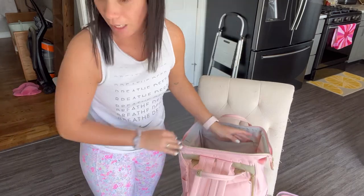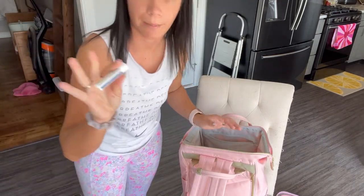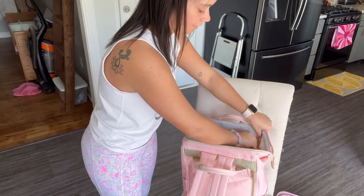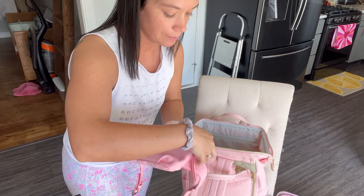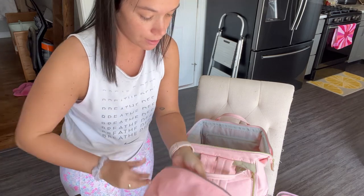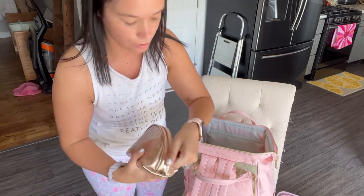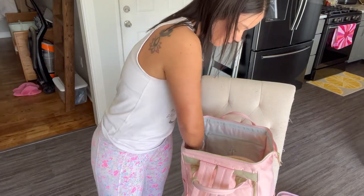I'm also putting my lanyard for my sign-and-sail card in the back pocket, along with my chapstick and a hand sanitizer — I'm choosing the stress relief scent because travel is always stressful. This small bag with all our cash is going in there too. Our medicine bag has a ton of medicines, vitamin C packets, cortisone cream, and basically everything you could need. I'm also dropping in a wireless charger on the side.